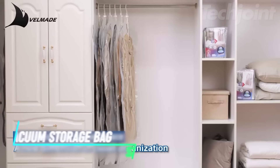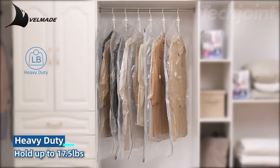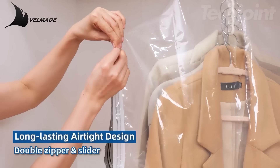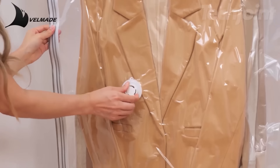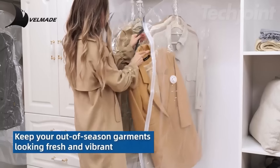Maximize your closet space with these innovative hanging vacuum storage bags. Each durable bag comes with heavy-duty hanger rings to hold multiple garments, tripling your storage capacity. The airtight design features a triple-seal turbo valve for optimal protection against moisture and odors. Perfect for suits, dresses, and jackets, these versatile bags keep your clothes organized and fresh.